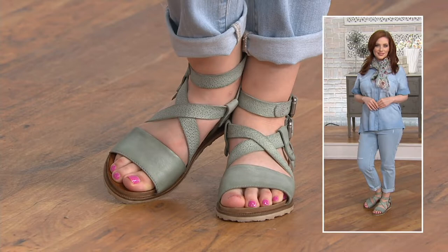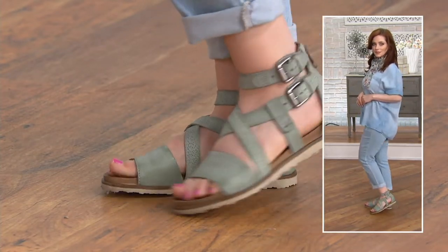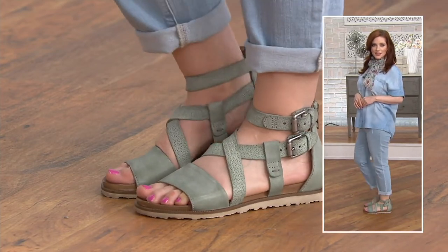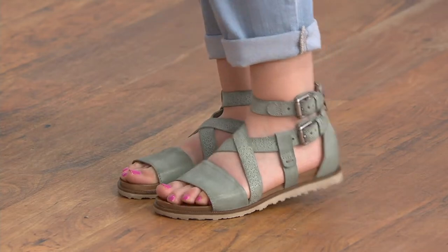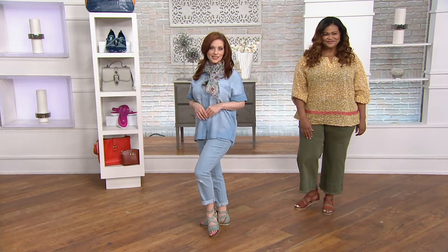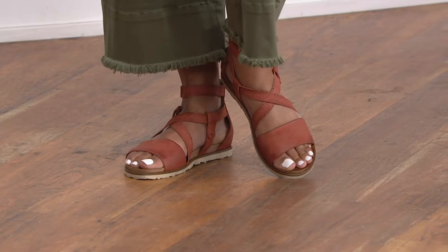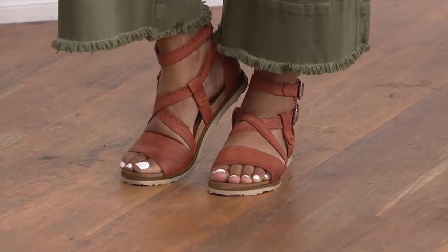What do you call these that have that additional ankle strap that kind of goes up a little bit higher? It's like a cut-down gladiator, but not really. You get that gladiator vibe, but what I like about where this hits is that it hits at the most narrow point of your ankle, which is really flattering to the leg. Sometimes you get those gladiators that go halfway up your shin — it makes you look like you have cankles, like you have tree branches and stumps. So these are a little bit more subtle.